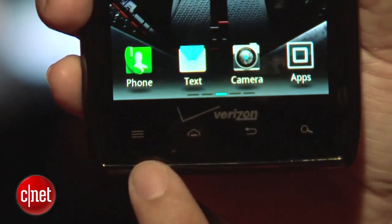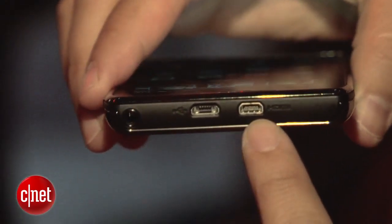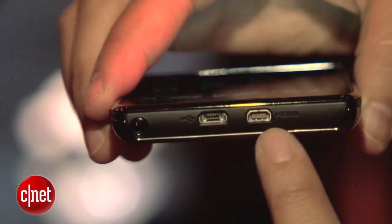On the bottom, you've got the usual Android buttons: menu, home, back, and search. On top, you've got an HDMI port, as well as a micro USB port and a 3.5 millimeter headphone jack.